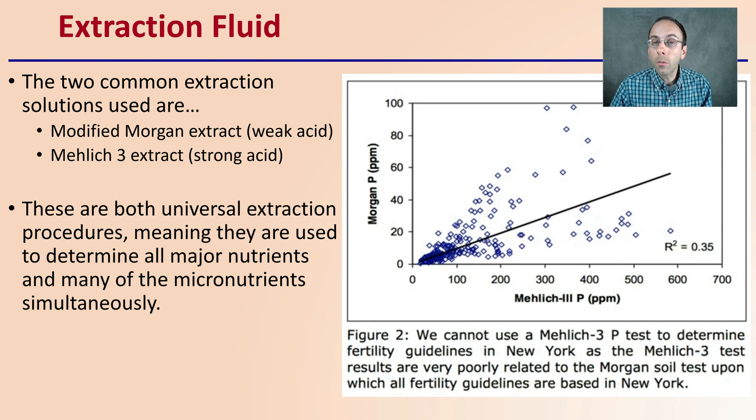These are both universal extraction procedures, meaning they're used to determine all major nutrients and many of the micronutrients simultaneously. Here we can see the Malik-3 phosphorus in parts per million versus the Morgan-P in parts per million. We see a little correlation there comparing those two. A lot of times with phosphorus, the lab will state which extraction fluid it's using.